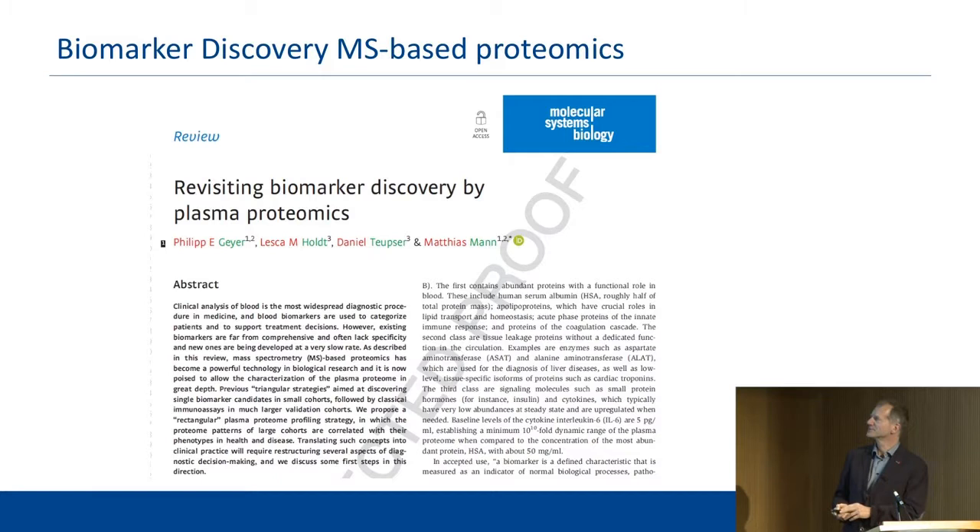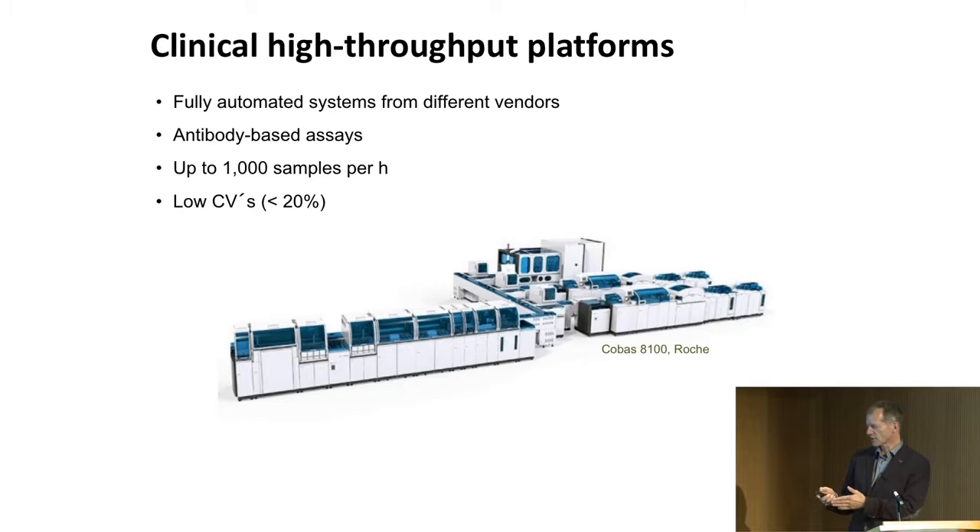This is what we're up against. In their labs they use automated ELISAs that can do up to 1,000 samples per hour. The CV has to be less than 20%, and all of this is antibody-based. Vendors like Siemens sell these machines, and they analyze the samples when you go to the doctor — any protein level they report comes from these machines.